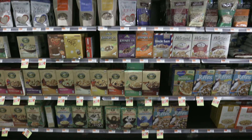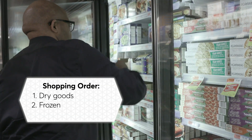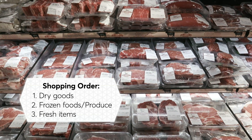Things that are going to last the longest — the dry goods, the things that are going to be stable for the rest of eternity — you want to buy those first. Things like frozen goods, you want to get them second. Fresh goods, like fish or meat that are very, very sensitive to temperature, you want to get those last.